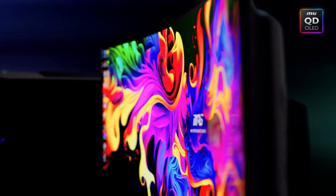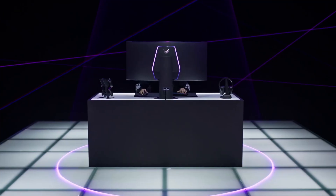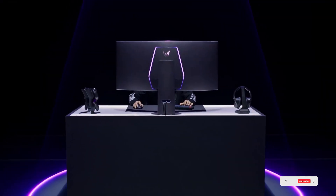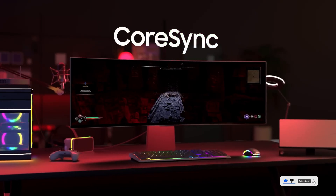All links are in the description — check them out to see which one fits your workflow best. And if you're already rocking an ultra-wide, tell us how it's changed your setup. Like, comment, subscribe, and I'll catch you in the next one.